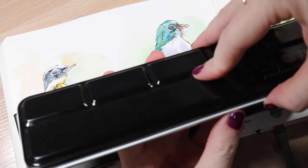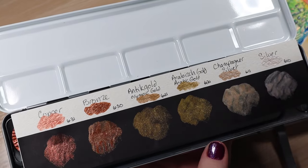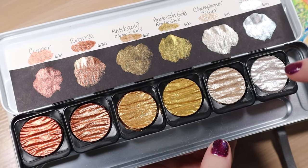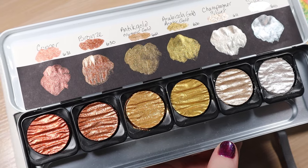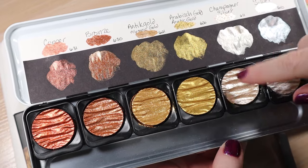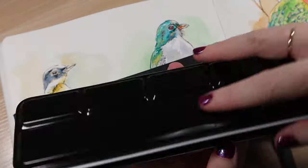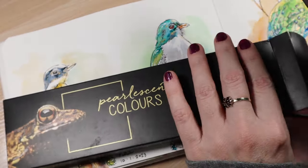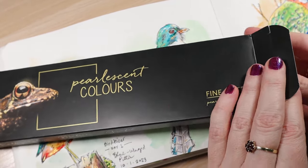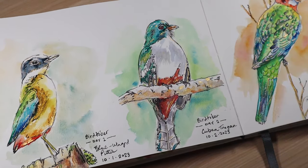I don't really have an opportunity to use the Finetech palette very much — it's probably more prominent with people who do lettering and calligraphy. But these are fun just to add accents. I've had it for maybe three years, and I do pull it out here and there. The pans have barely been touched even though I feel like I've used it more than it looks. I know they have other palettes as well, but I just got this gold one to start, and I thought Birdtober would be a fun opportunity to use it each day.